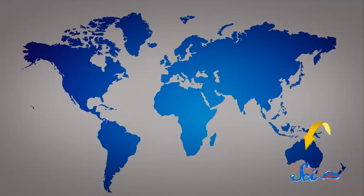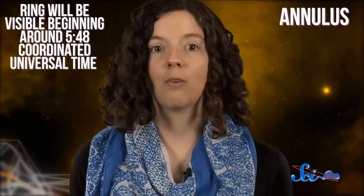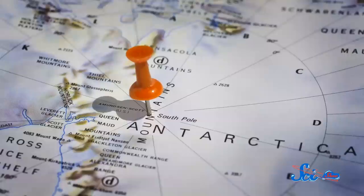And speaking of the Sun, if you're in eastern Australia, off the east coast of South Africa, or in Antarctica for some reason, you may get to see an annular solar eclipse on Monday. For about half an hour, the Moon will pass directly between the Earth and the Sun, and the Moon's apparent diameter will be smaller than the Sun's. So when perfectly aligned, the Moon will block out all but a thin outer ring, or annulus, of the Sun. This ring will be visible beginning around 5:48 Coordinated Universal Time — that'd be 3:48pm in Melbourne and Sydney — although the point of greatest eclipse will only be visible from Antarctica.